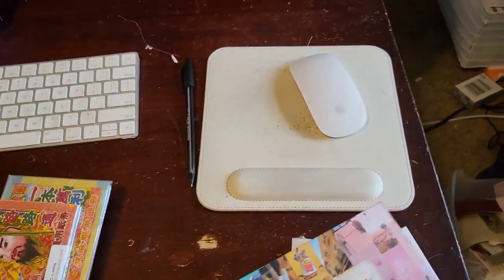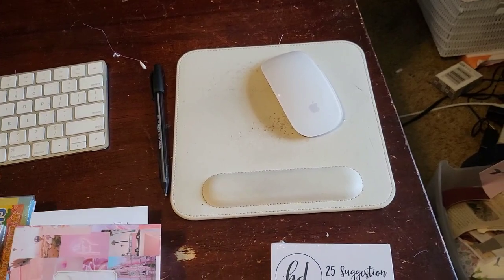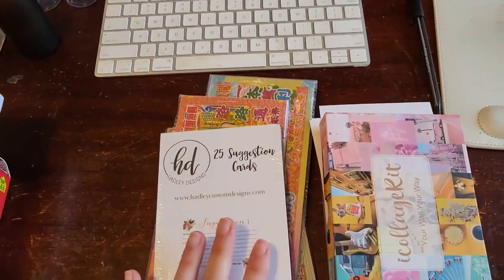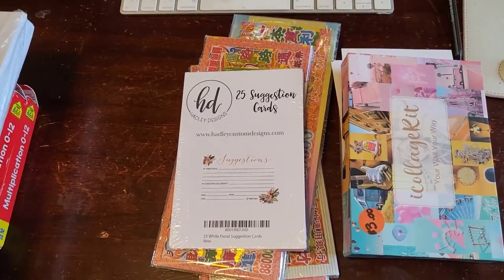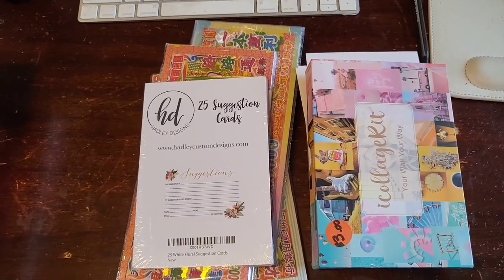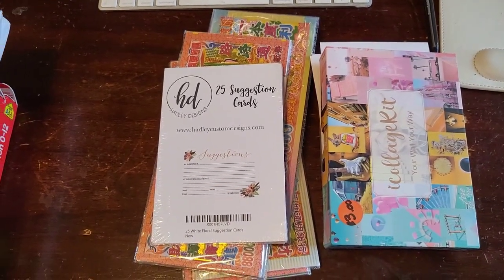So here's what's going in the shop: the fake money, the collage kit postcards, and the suggestion cards. Those have been added to the shop by the time you're watching this. Now let's head to the back room and see what Michelle has made for us.